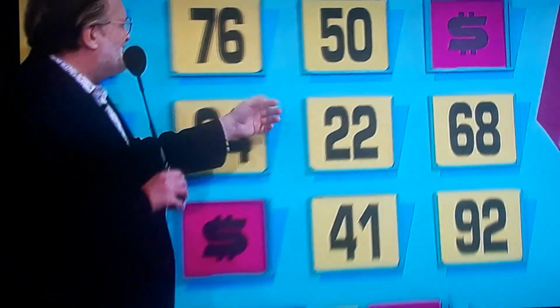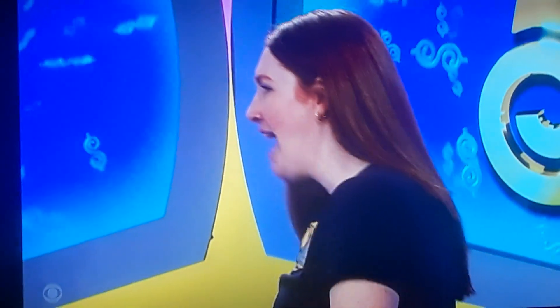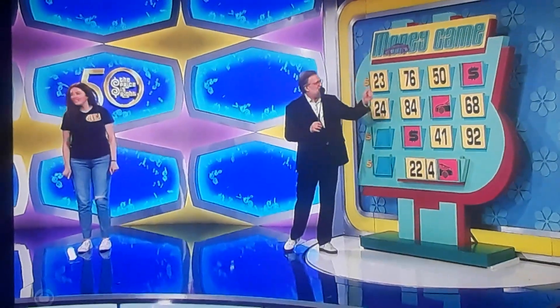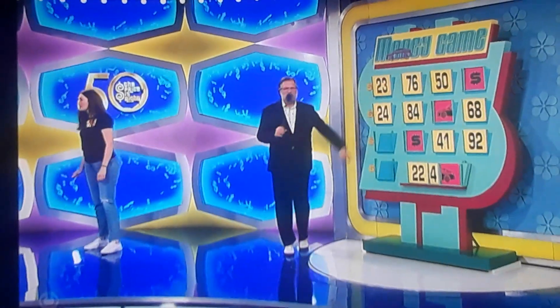Okay, 22 for the first number. Let's see about that. Oh, it's a 22! I'm so shocked. Now, for the last two numbers, you have one, two, three, four, five, six numbers to choose from. Two chances.